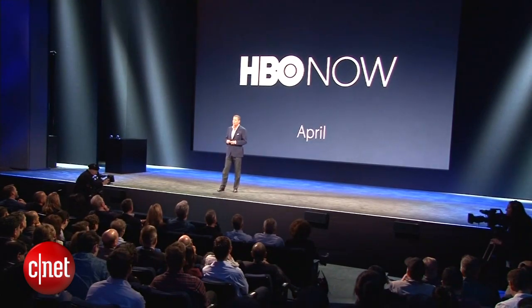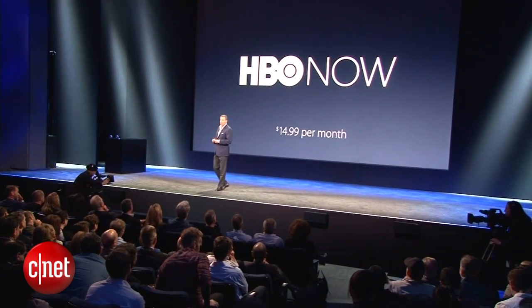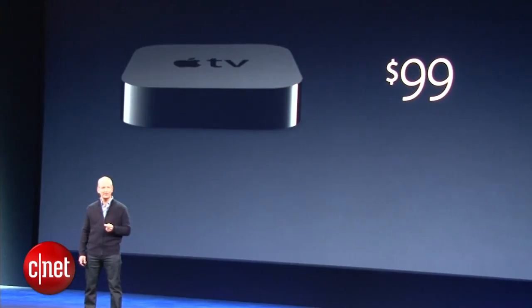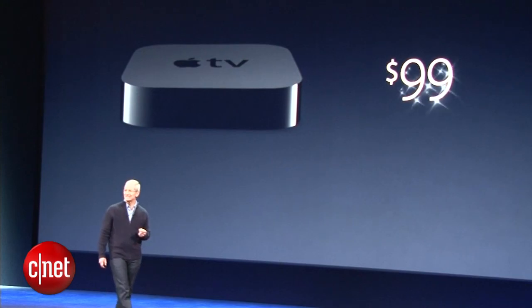We will introduce our new product in early April for $14.99 a month. So we are lowering the price today to $69.